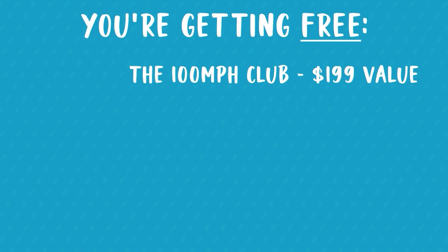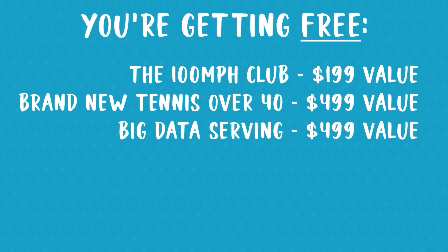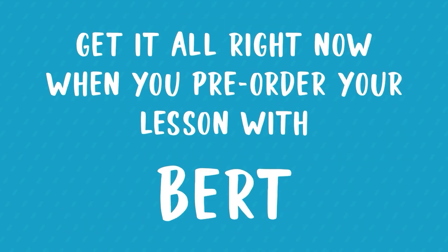Here's the deal: when you pre-order a lesson with Bert, you're getting that lesson for the cheapest it will ever be, plus the 100 Mile An Hour Club ($199 value), Tennis Over 40 brand new version ($499 value), Big Data Serving ($499 value), and Match Rescue ($199 value) — all for free. Add it all up and it's $1,396 worth of trainings you get access to right now the second you scroll down this page and click the button to pre-order your lesson with Bert.